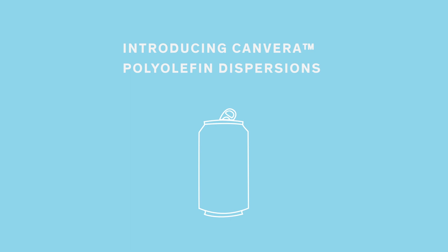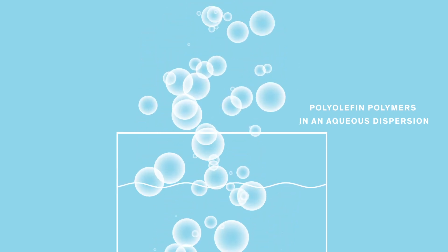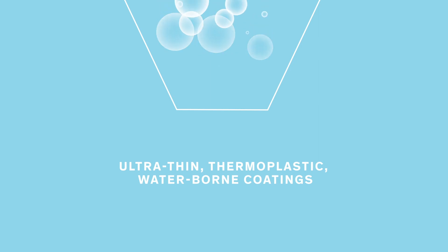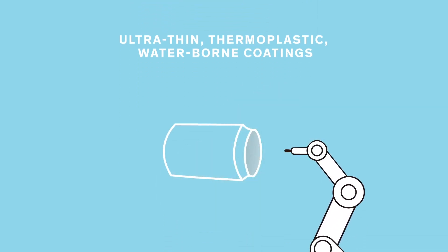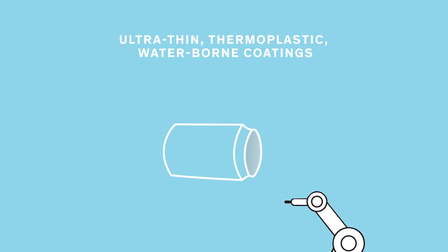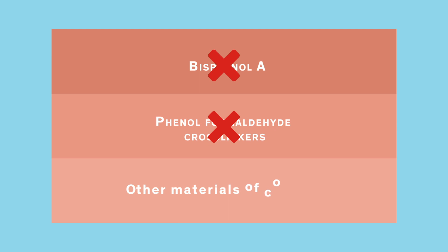Introducing Canvera Polyolefin Dispersions — a creative mix of unique polyolefin polymers in an aqueous dispersion, enabling a new wave of can coating technology. The ultra-thin thermoplastic waterborne film coatings can be spray applied, offering a great opportunity for formulators to substantially minimize materials of concern to consumers, such as bisphenol A, phenol formaldehyde crosslinkers, and other materials of concern.